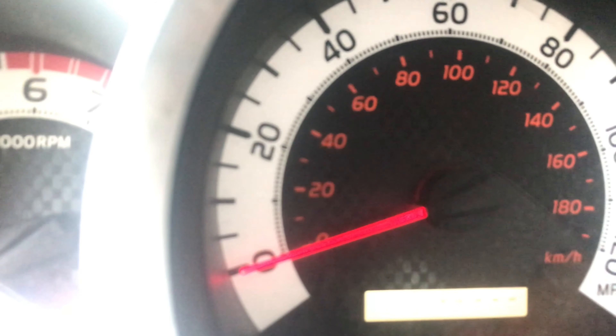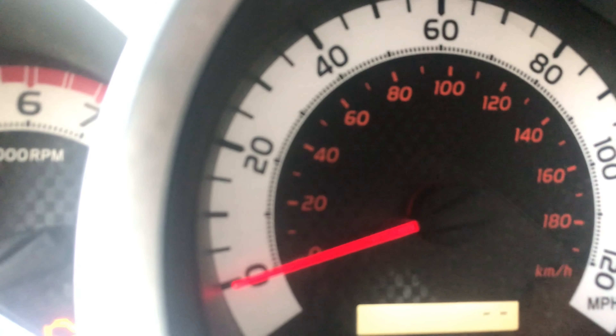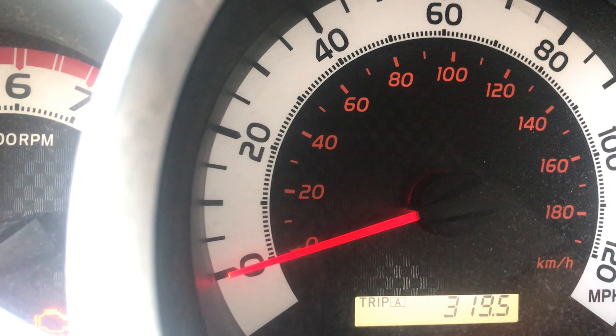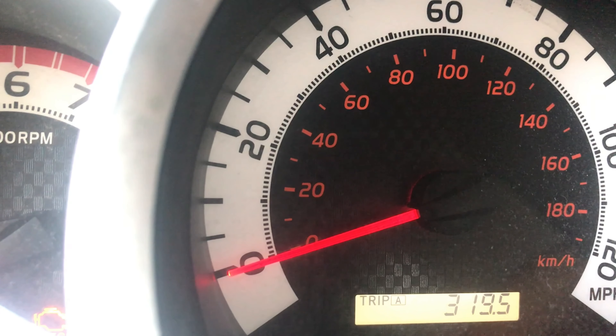Back inside. We'll check that we have throttle response — we changed the air filter as well — and indeed we do. And we have water temperature building.